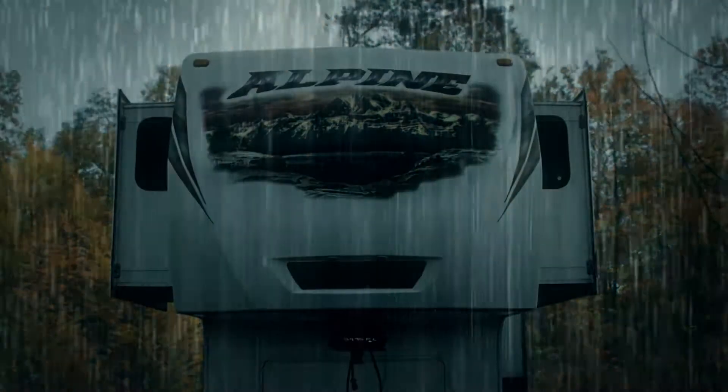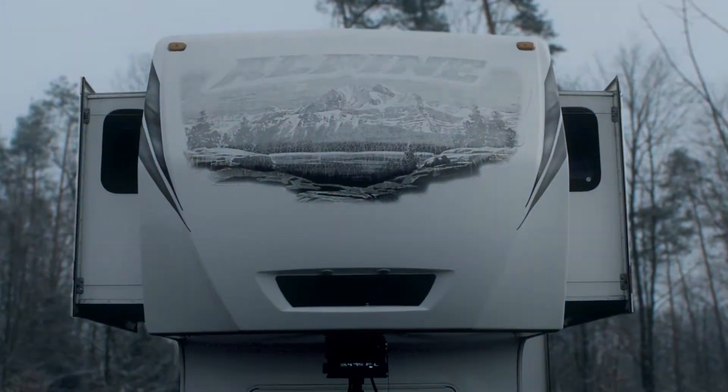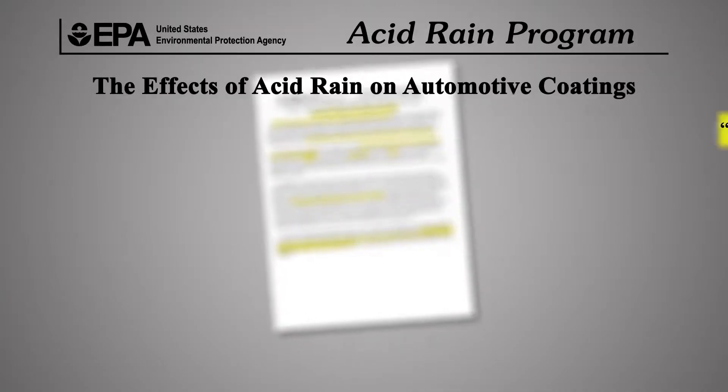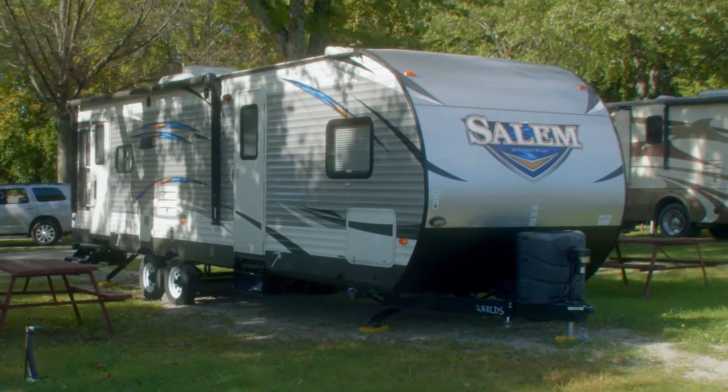Weather exposure can easily cause fading and discoloration of your graphics and decals. This is covered with MaxGuard's highest levels of protection to prevent environmental damage. Even the EPA recommends using one of the protective coatings currently on the market to help protect the original finish.